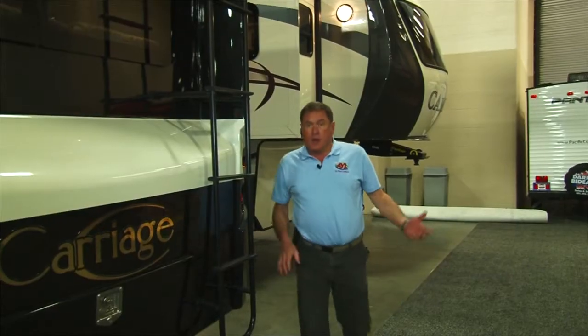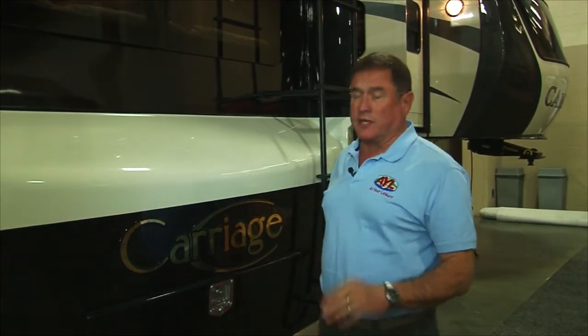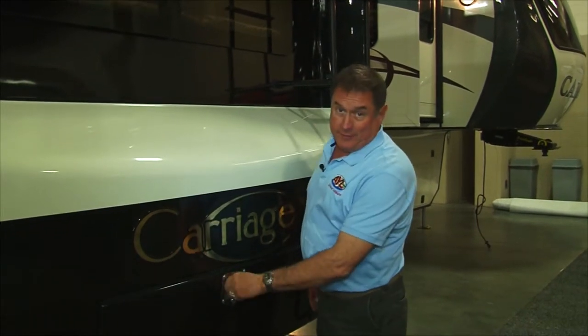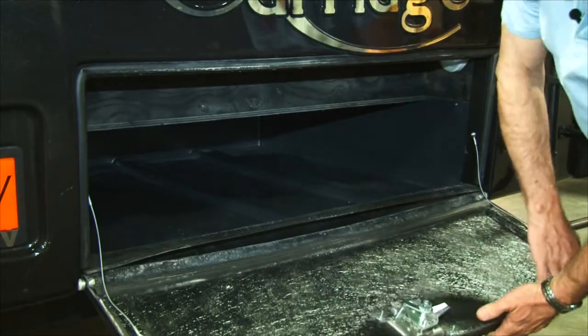Of course, this unit has all the things you typically expect to find — lots of storage and things like that — but this is one cool thing before we get inside and talk about the electronics: the trunk. It's got a place in the back where you can actually keep a spare tire and some stuff like that.